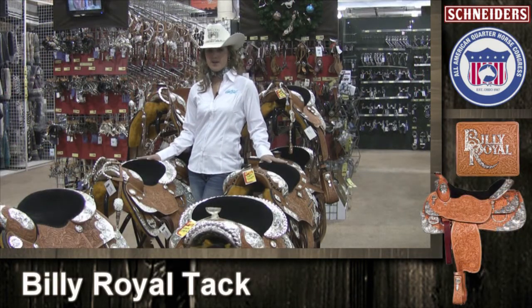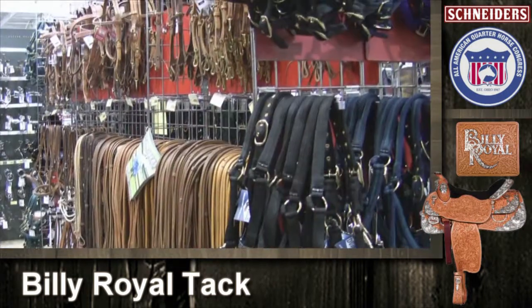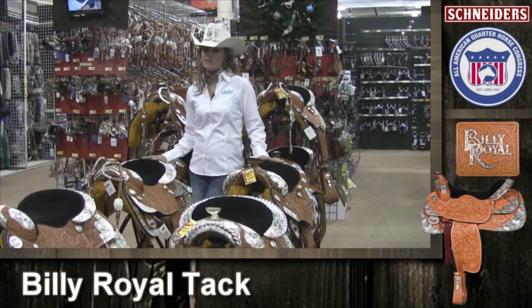The most important pieces of my show equipment are made by Billy Royal, from saddles to headstalls, halters, and even my training equipment. I've always trusted Billy Royal.